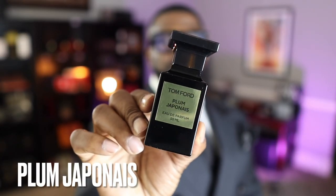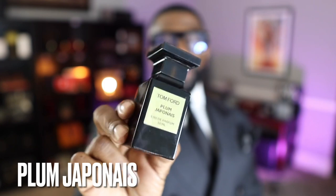Coming in at number 9 is Plum Japonais, another unfortunately discontinued one. If someone can get this video to Tom Ford, please bring this one back. For a lot of people this is a grail fragrance, especially because it's discontinued. It's a boozy plum fragrance with an ambery base on the dry down — really, really good. I'll probably do a full review of this one. Number 9 goes to Plum Japonais.